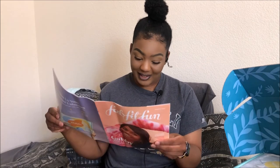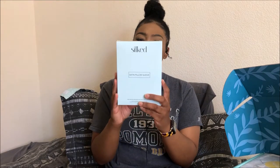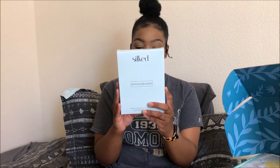It is their Summer 2020 box and I'm going to basically haul the things that are in the box. When you first open the box you see this magazine, which basically lets you know what the products are. I'm going to share those products — this box has a really high value.